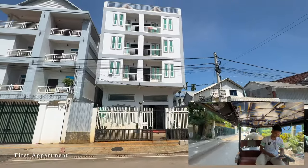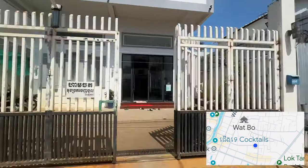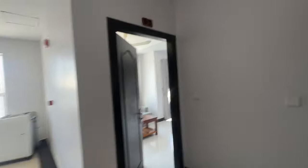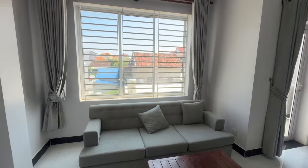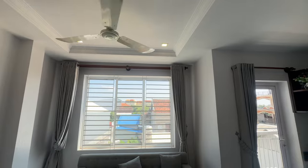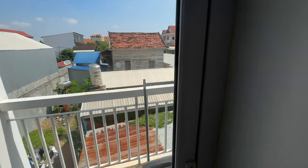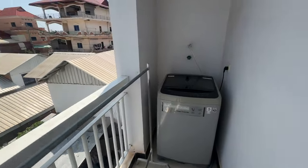So this is the first apartment that we're going to come and have a look at, and it is $300 a month. This is apartment number 92. This is very nice. There's a really comfortable sofa, overhead fan — which I do like an overhead fan — and there is a balcony. And there's a washing machine out here as well.